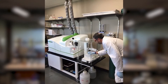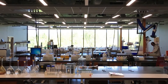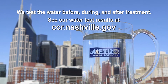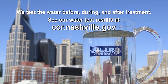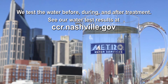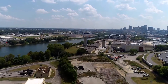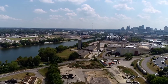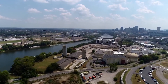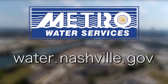Employees at the Metro Water Services state-certified laboratory test the water. Going above and beyond, Nashville's drinking water meets and exceeds all of the federal and state regulations. Metro Water Services does not get money from taxes. Our customers — homes and businesses — all pay their fair share of the cost to clean the water. Please see our website for more information about Metro Water Services.